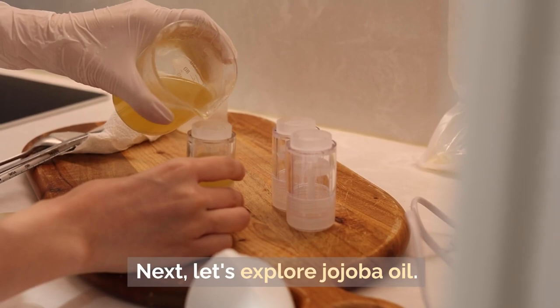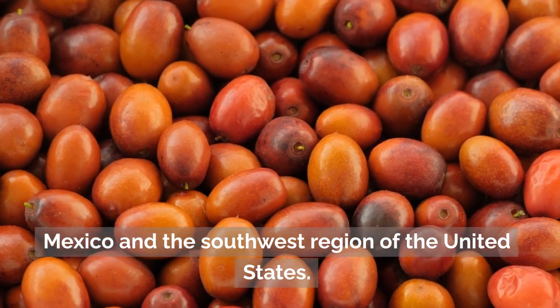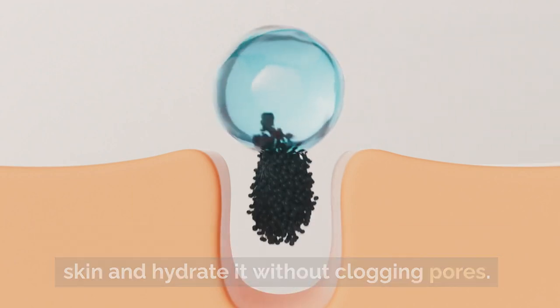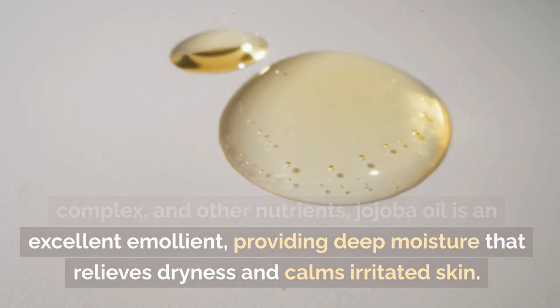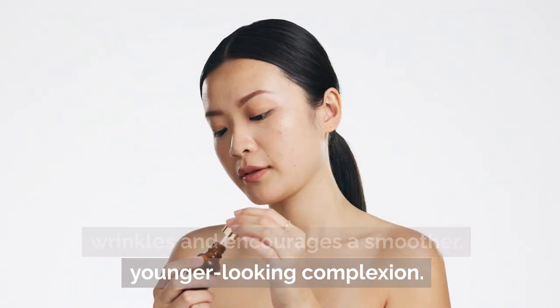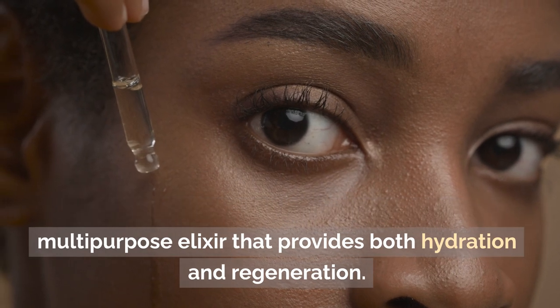Number eight: jojoba oil. Jojoba oil is derived from the seeds of the jojoba plant, which is indigenous to the desert parts of Mexico and the southwest region of the United States. It is a highly effective and adaptable treatment for wrinkles and dry skin. Jojoba oil's composition closely resembles the skin's natural sebum, making it possible to easily enter the skin and hydrate it without clogging pores. Packed with vital fatty acids, vitamins E and B complex, and other nutrients, jojoba oil is an excellent emollient, providing deep moisture that relieves dryness and calms irritated skin. Its antioxidants help lower oxidative stress, minimizing the look of wrinkles and encouraging a smoother, younger-looking complexion.